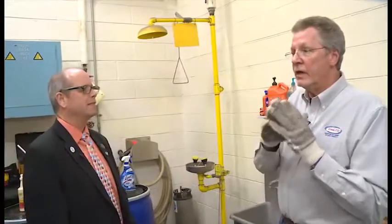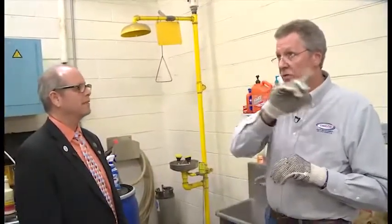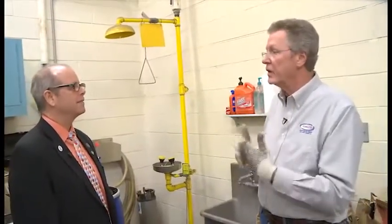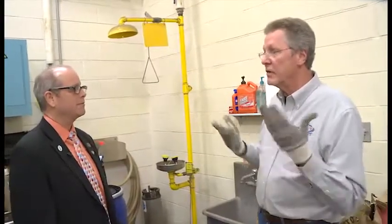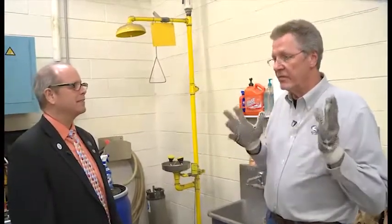We have a smoke beam detector that shoots a laser beam across two corners of this room. If it detects any type of smoke particulates, it will alarm the security system and they'll call me. In addition to that, we have a high expansion foam system.